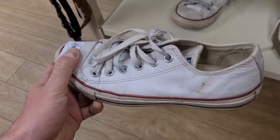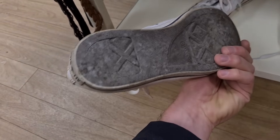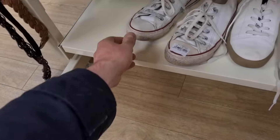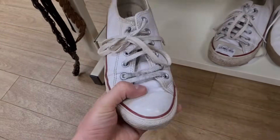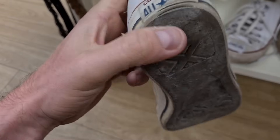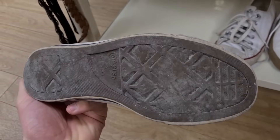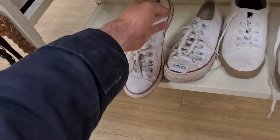£3.50 for a pair of white leather size 6 Converse. Worn around the edges but they can be cleaned up. Actually, these have seen better days - starting to go through at the back. I'm going to leave them.